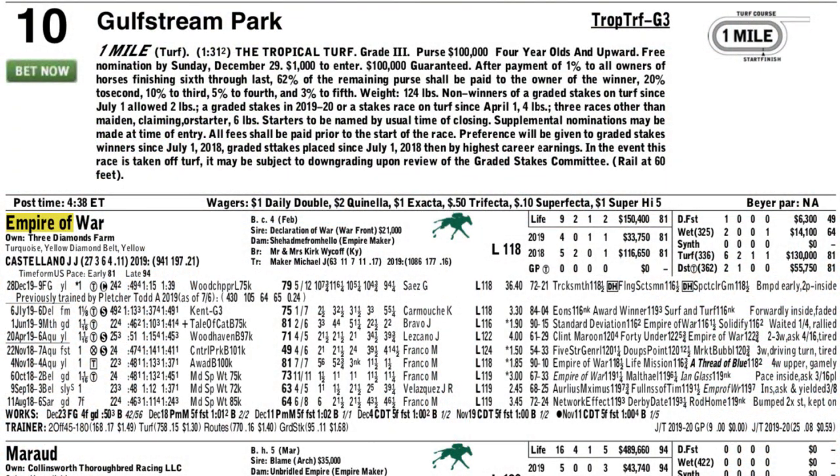I'm going to the inside for Empire of War. First reason is that this horse is from the Mike Maker barn, which is having a strong meet at Gulfstream. And this is just the second start for this horse in the Maker barn.